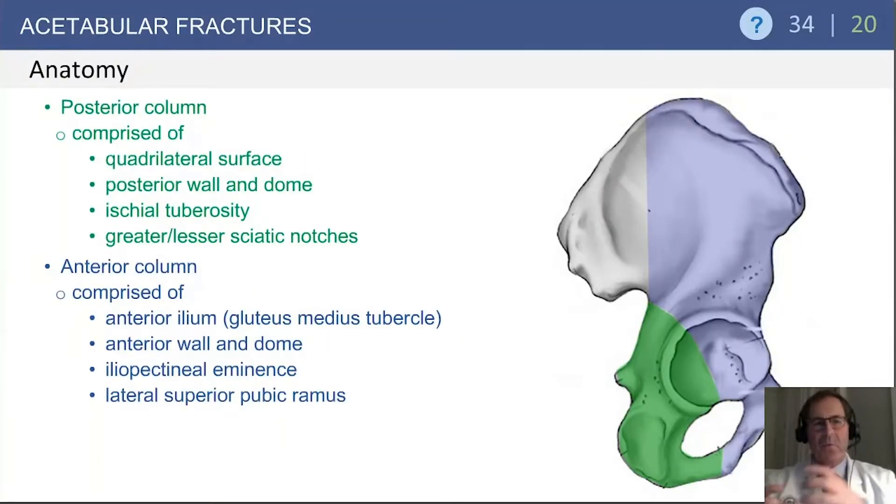There may be questions regarding acetabular fracture location and describing the fractures themselves. The most common classification system is the Letournel classification. You have to understand first that the pelvis is divided into two columns — the anterior and posterior column. The posterior column is comprised of the quadrilateral surface, the posterior wall and dome of the acetabulum, the ischial tuberosity, and the greater and lesser sciatic notches. The anterior column is comprised of the anterior ilium from the gluteus medius tubercle forward, the anterior wall and dome of the acetabulum, the iliopectineal eminence, and the lateral superior pubic rami.